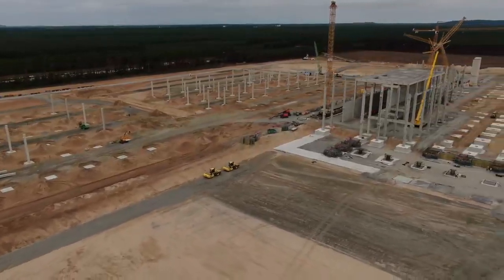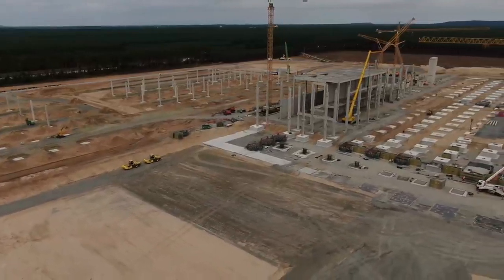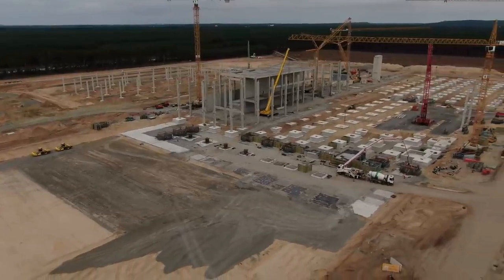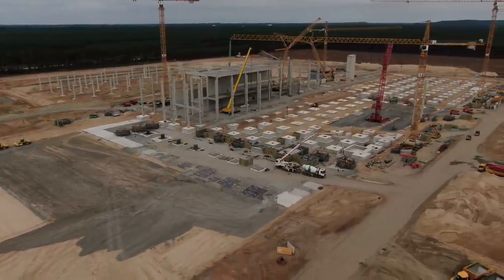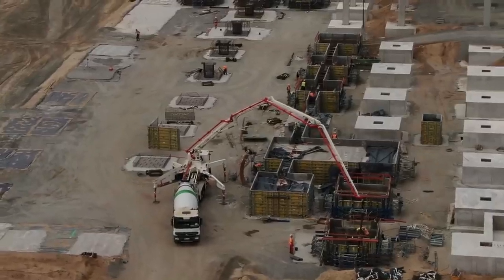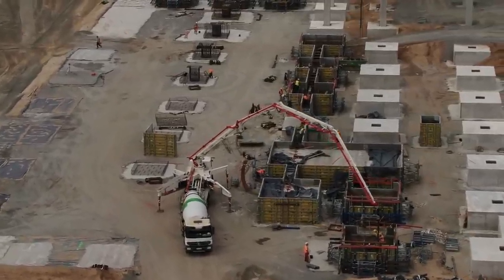Construction of Tesla Giga Berlin continues to gain momentum. As Tesla builds new factories, it continues to iterate on the factory design to improve efficiency, cost, and technology based on experience gained from prior factories.